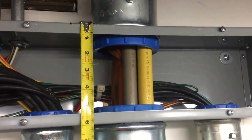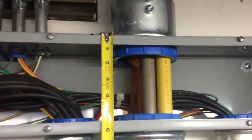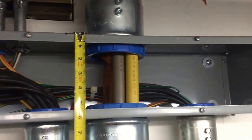As you can see, we only have about six inches for this pull here — not even close to being the correct size wire way. So this is a violation of 314.28 A1 for this straight pull.